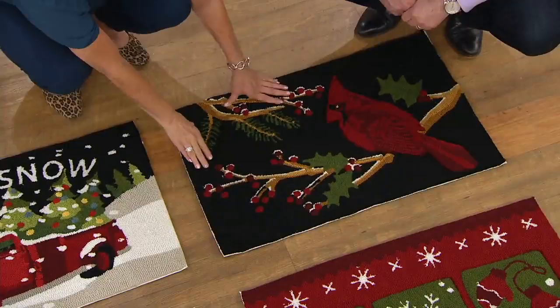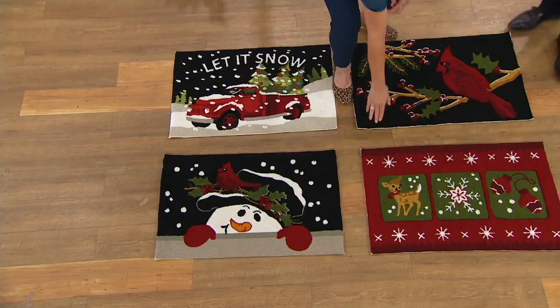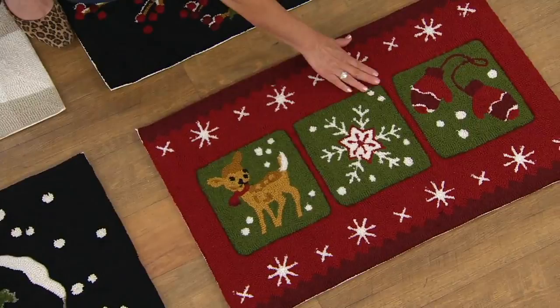That's the Cardinal — he really stands out. The red truck is really, really popular. And then we have the holiday cheer, which is so pretty. You have a little baby reindeer, a snowflake in the center, mittens on the end, and snowflakes around the border. This really is just so cheerful and so appropriate for the season.